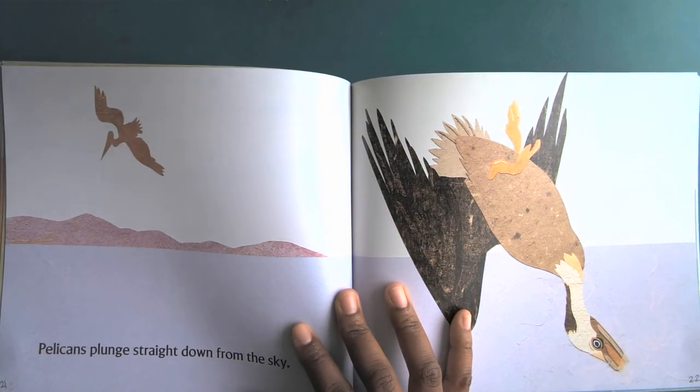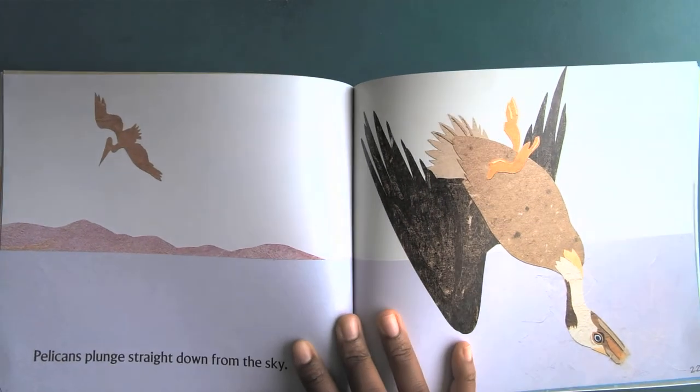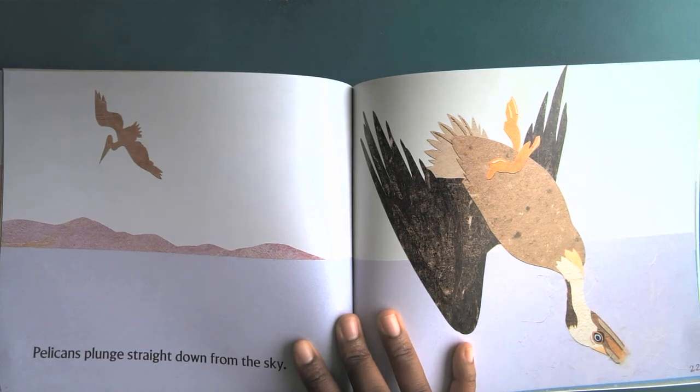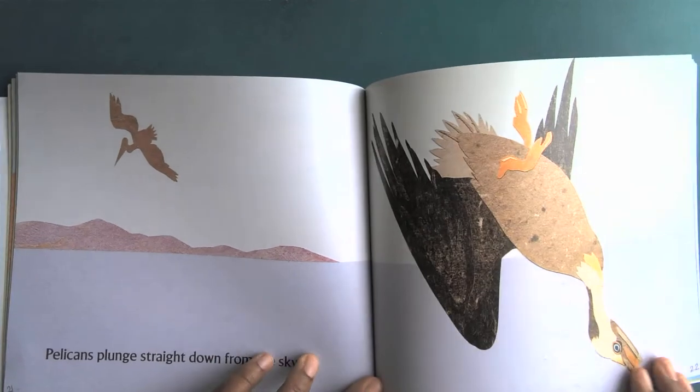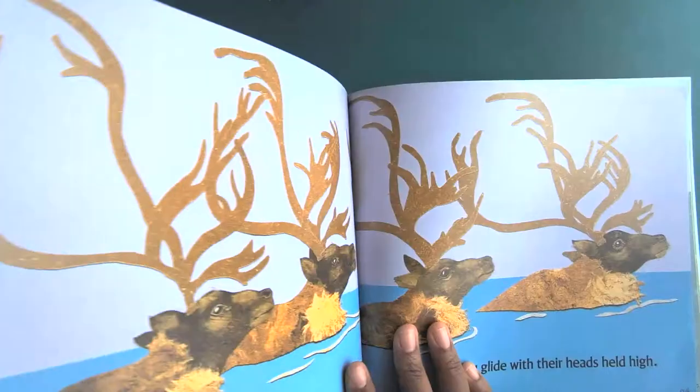Pelicans plunge straight down from the sky. I wonder what a pelican wants in the water — what do you think they want? I wonder if they want food to eat. They want some fish to eat.